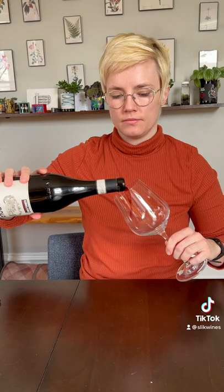It has a nice what we call a garnet color. Garnet is this reddish orange color, almost like my turtleneck. This is what a Barolo should look like.